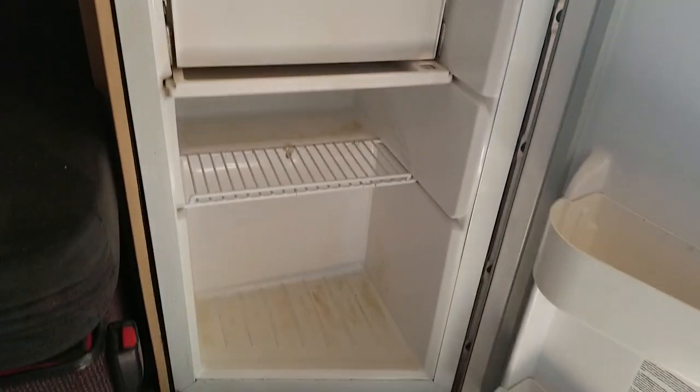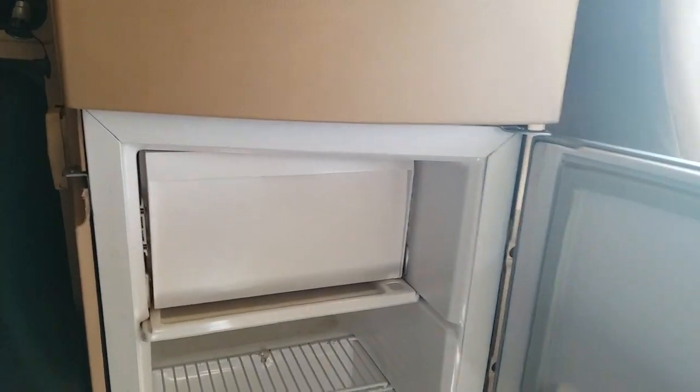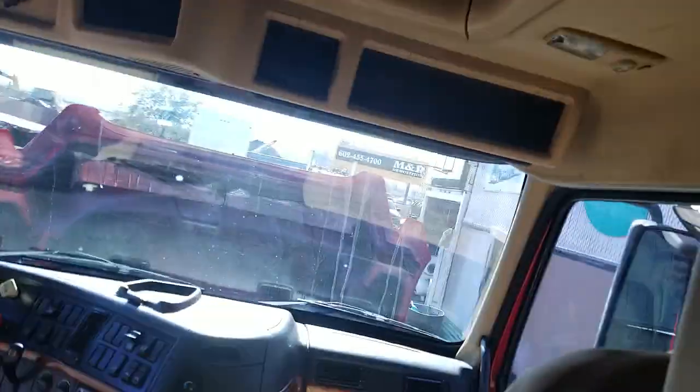The Volvos have the largest factory refrigerator on the market. Look at the size of that refrigerator compared to what you normally see in most trucks — most trucks are about a half to a third of the size of this refrigerator. There's a lot of storage in a Volvo. Got a moonroof or a skyroof. Storage everywhere in a Volvo — this is one of the nice things about them. They just make great team driving trucks.